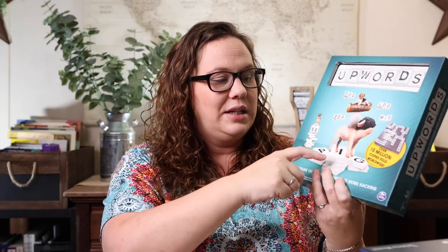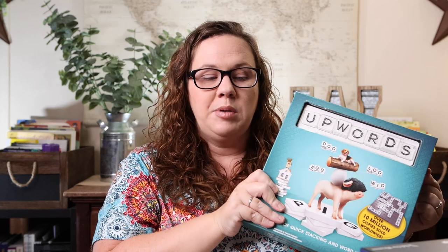Another favorite is Upwards. It's very similar to Scrabble except you can stack letters on top of each other, so words can literally change as you stack — you could change the word 'pig' to 'big,' for example. This has probably been my personal favorite. I really like word games, and I've found it's been fantastic for sneaky spelling practice because Emily is constantly trying to figure out how many letters she can use or change words that are already there.